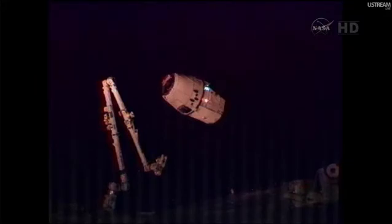This is Mission Control Houston. Don Pettit will now take control of the space station's 58-foot-long robotic arm, which you see on the left. And within the next few minutes, he will reach out and attempt to capture this Dragon spacecraft, which is now holding at 10 meters away from the space station complex.